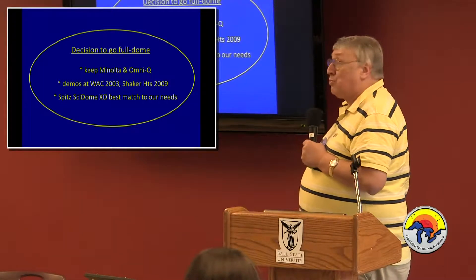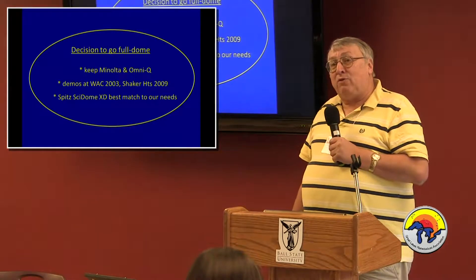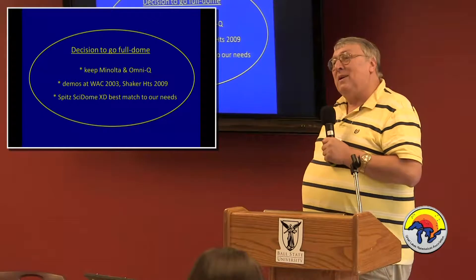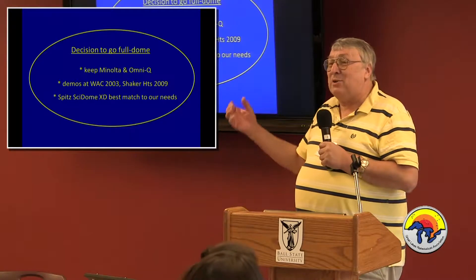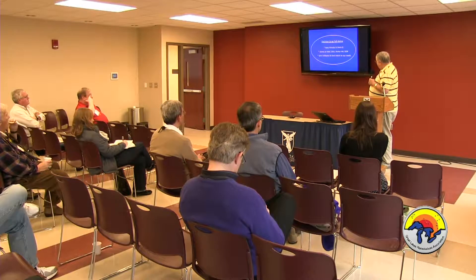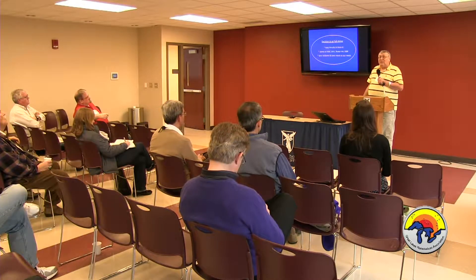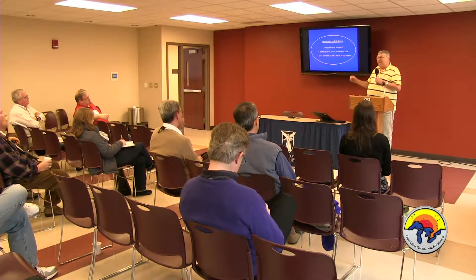One was at the WAC conference, Western Alliance, in Salt Lake in 2003, when Kevin Scott — who had been at the Renaissance Center in Tennessee and then moved to work for E&S — was doing a demo of teaching vignettes you could do with full dome, and that opened my eyes: I can use this to teach. Then in 2009, Spitz with David Bradstreet and Scott Huggins did a demonstration at Shaker Heights in Cleveland. I went over and saw Dave Bradstreet's incredible demos, and that guided me in choosing to go with Spitz.